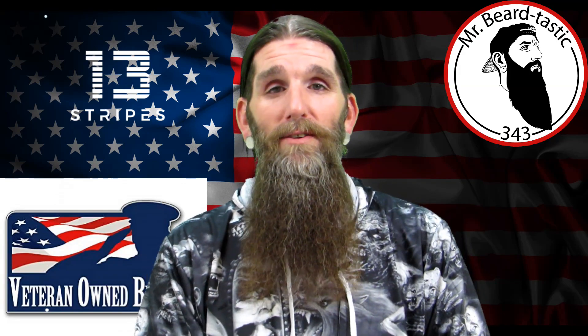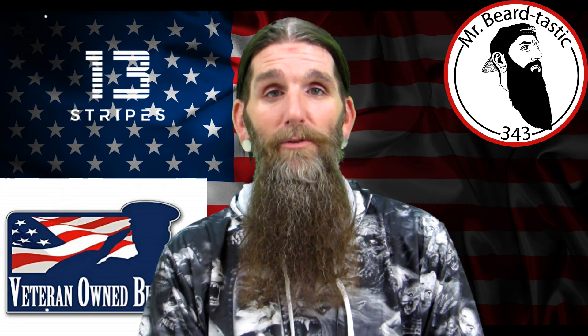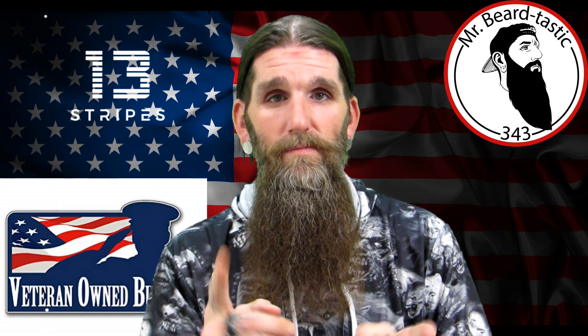What's going on my beautiful bearded brothers? Thanks for coming back to my channel. I appreciate you coming back to check out another review. Tonight we're going to be talking about a company out of Iowa called 13 Stripes. Stay tuned.